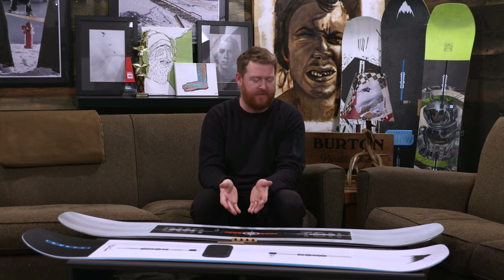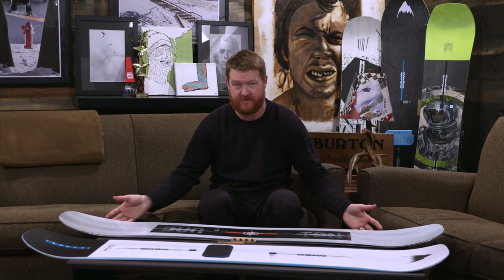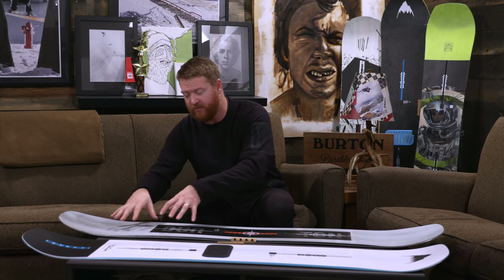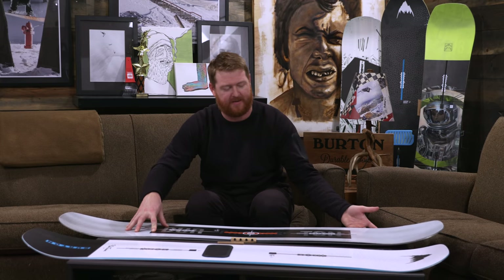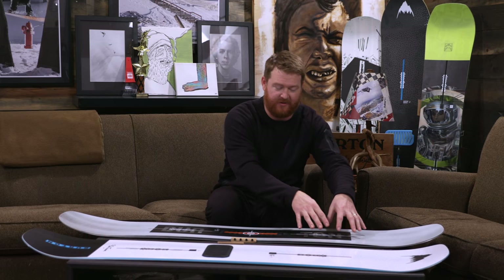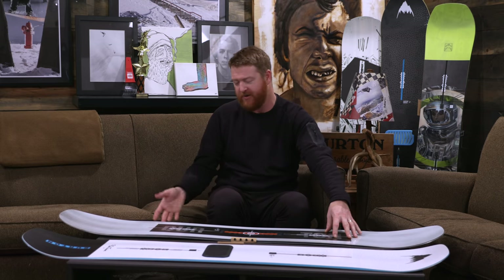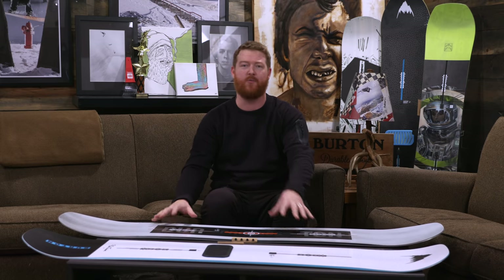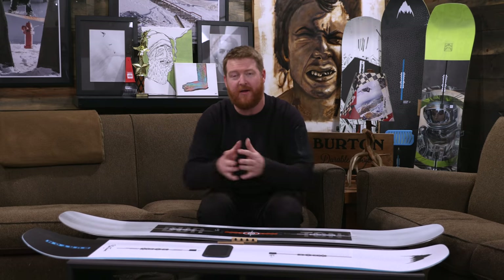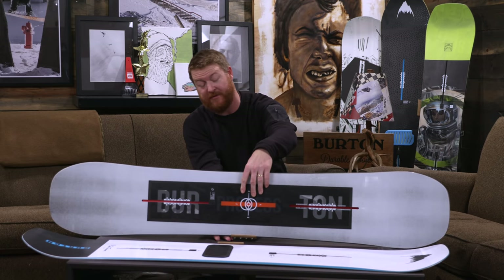The rockered sections also lift up the contact points, which is fun in the park — when you want to do a nose press, it kind of automatically lifts up your tail. And when you're riding deeper snow with a little more weight on your back foot, it automatically lifts up your nose. Again, this board is going to feel a lot more loose and it's not going to be as catchy on those contact points.